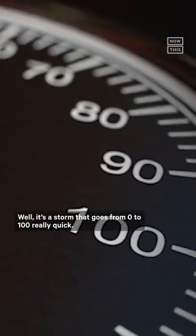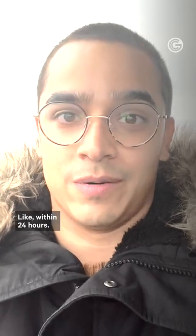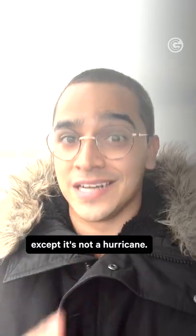What the heck is a bomb cyclone? It's a storm that goes from 0 to 100 really quick, like within 24 hours. It's basically like a winter hurricane, except it's not a hurricane.